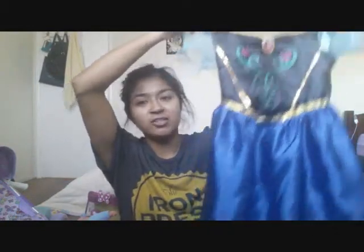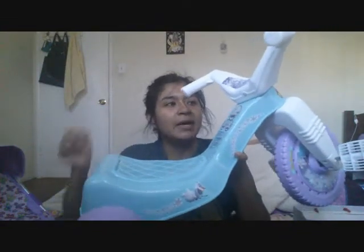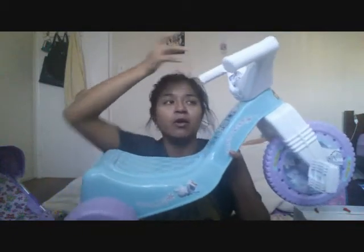Albert ended up purchasing her this dress — isn't it cute? It's an auto dress because Darling has been really into wearing dresses. He also got her this big Frozen Big Wheels. She still doesn't get the hang of it, but she can push herself around for now.